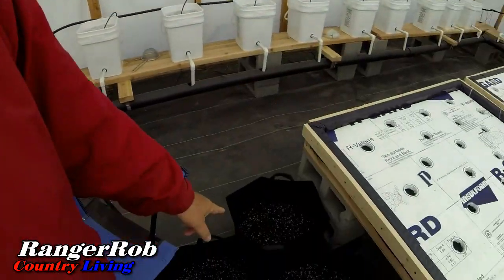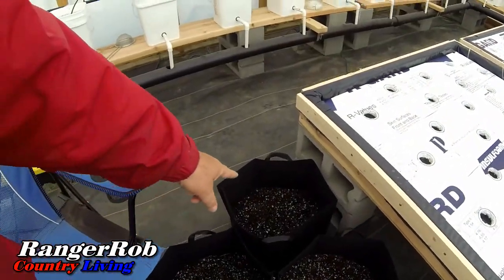The other thing I never pointed out to you guys is our potatoes — our first one we started has already got sprouts in it. First time I ever grown potatoes, so how exciting. I think those are russets.